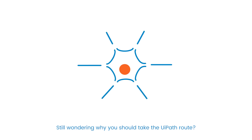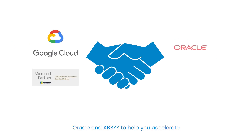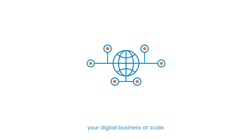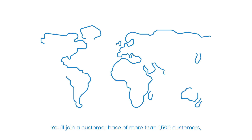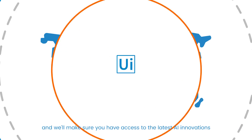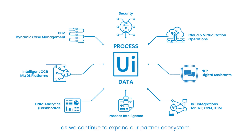Still wondering why you should take the UiPath route? We've partnered with Google, Microsoft, Oracle, and ABI to help you accelerate your digital business at scale. You'll join a customer base of more than 1,500 customers, and we'll make sure you have access to the latest AI innovations as we continue to expand our partner ecosystem.